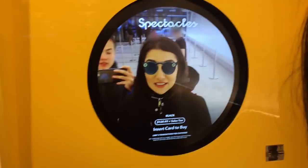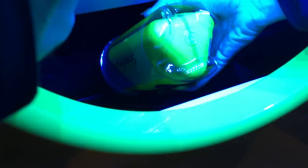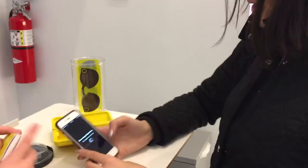Those are cool. You walk up and shell over 130 bucks — it's pretty pricey. It's also kind of jarring to go up to a vending machine and put your money in. I've never bought anything more expensive out of a vending machine than two-dollar Pop-Tarts. One of the store employees was really helpful and she helped us set up the whole thing right then and there. You can rename them — you just can't erase the sunglasses emoji. I'm naming it Saf's Bifocals. Nailed it.